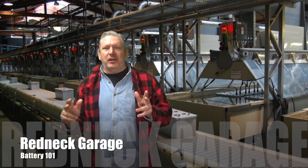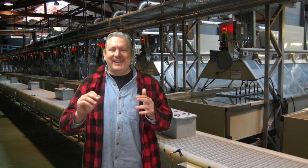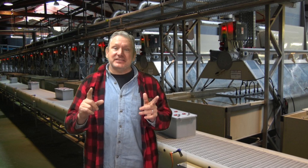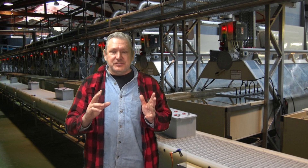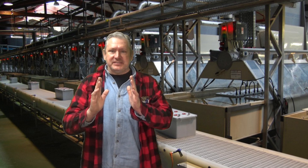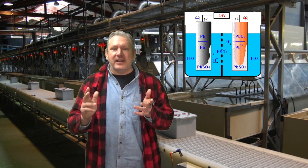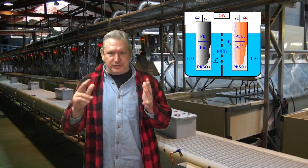Now we're going to do Redneck Garage Batteries 101 — everything you wanted to know about batteries but were afraid to ask. Truthfully, batteries have not changed that much. From the very first batteries ever made to today, it's still just two lead plates with sulfuric acid in between that causes an electric charge. So you've got a rolling science experiment in your car when you're going down the road.